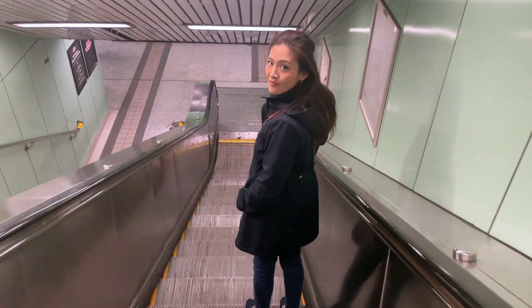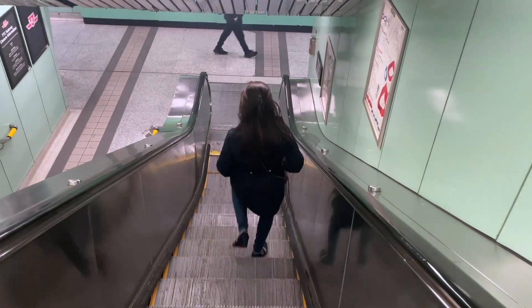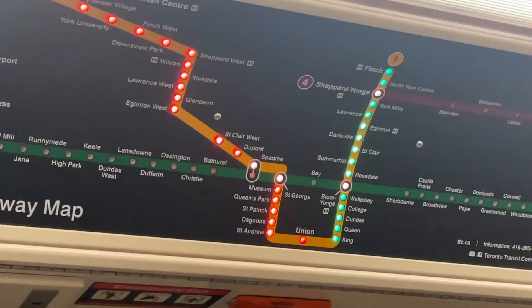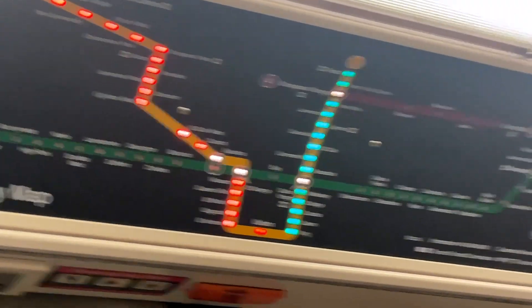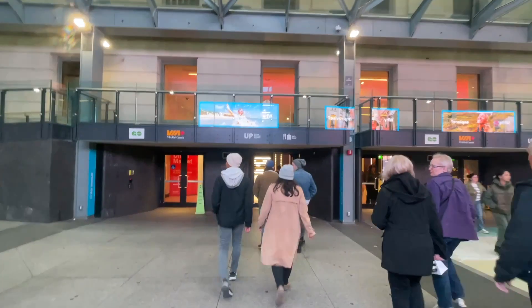We're going to Scotiabank Arena, which is in downtown Toronto, taking the subway and heading to Union Station. Already you can see a ton of people wearing Maple Leafs jerseys. We're getting off at Union Station and there are just so many people.